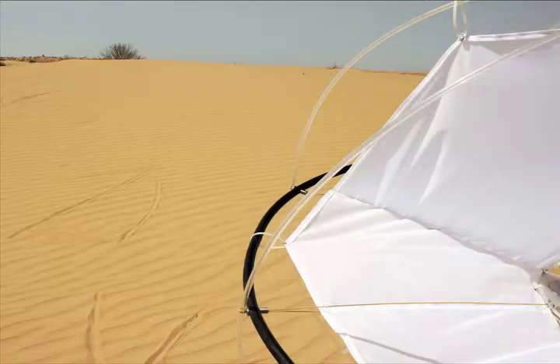Israeli industrial designer Shlomi Amir was inspired by tumbleweed when building the robot. Like tumbleweed, the robot is wind-powered and helps spread the seeds of plant life. It is a flexible frame with internal fabric sails, with the sails whisking across the land to collect data with its onboard computer.